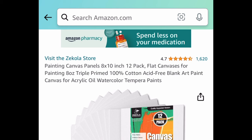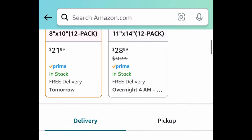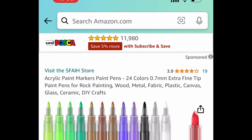Next, we have these painting canvas panels — 8 by 10 inch, 12-pack. These have amazing reviews. We're saving 50% regardless; the code works on all options, but the lowest you can get it for is $10.99 for the 8x10.